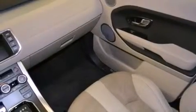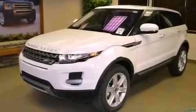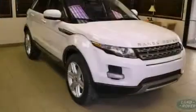Rear fog lamps, an anti-lock braking system, latch-ready child seat anchors, heated side-view mirrors, and the leather seats provide great support and create an overall luxurious feel.